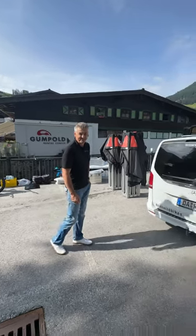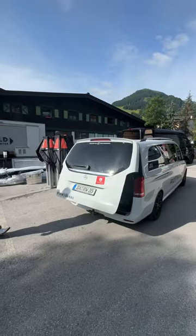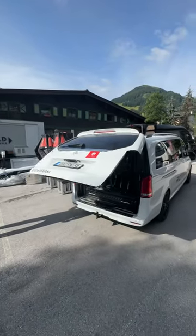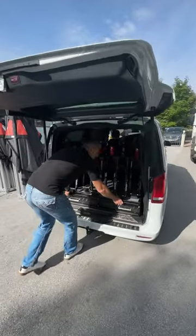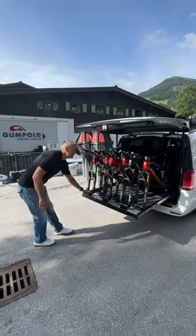Thursday morning with Danny from Rotwild, and I thought I had a good setup — Danny, open her up mate. Check out this: there is not one, not two, not three, not four, but six full electric mountain bikes here.